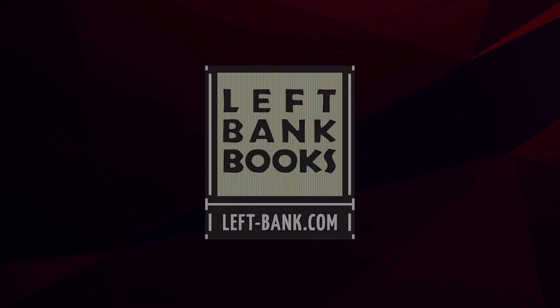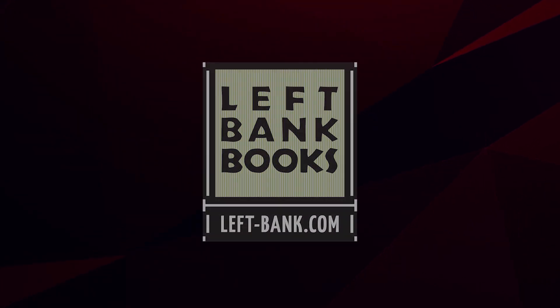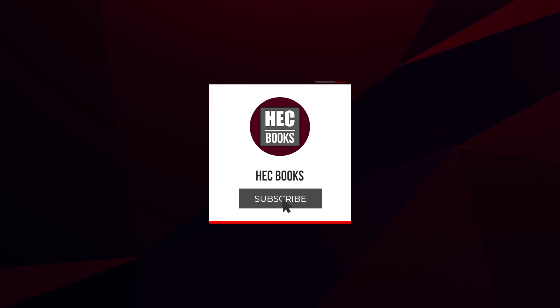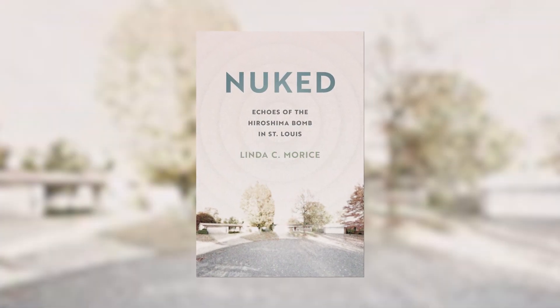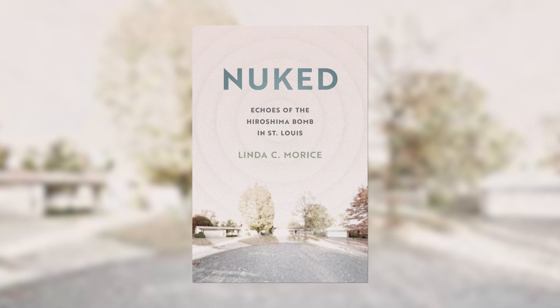Hey there, it's Kathy from HEC Books. Welcome, and if you're new, make sure to click the subscribe button. Now let's hear from Linda Maurice about her book, Nuked: Echoes of the Hiroshima Bomb in St. Louis.